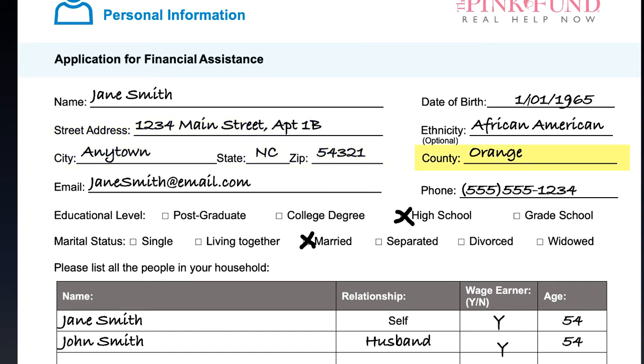Next, add in your county or parish, your phone number, and your complete email address printed clearly.